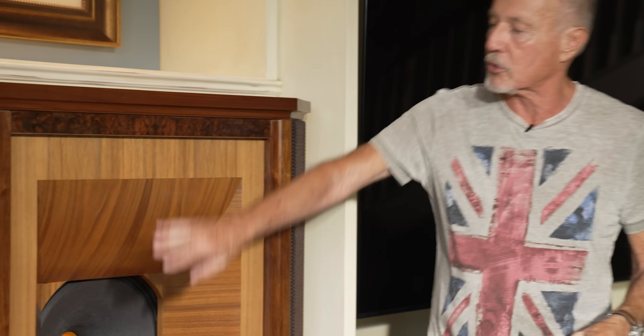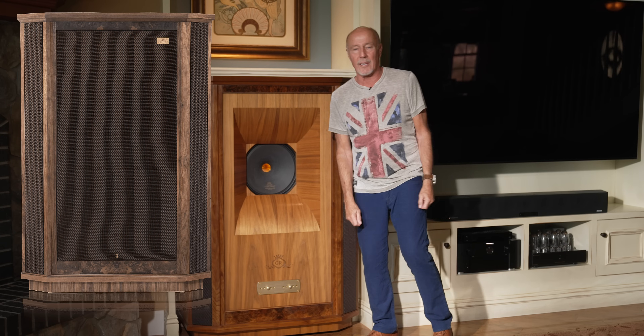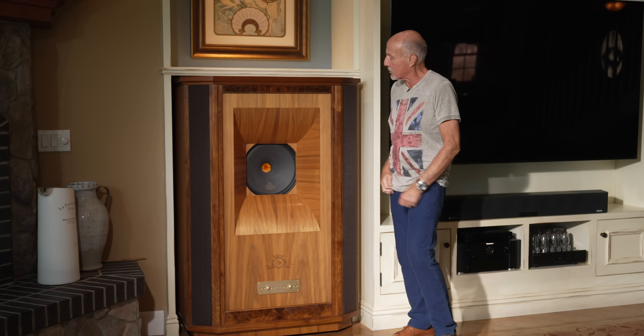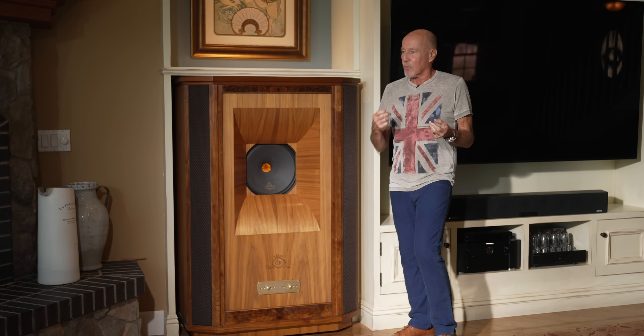Behind these grills here are where the bass ports are, on either side. It also comes with a front grill, which is really nice, and it comes with a locking key. But really — do you want to hide this speaker? Of course you don't. You want to show it off.